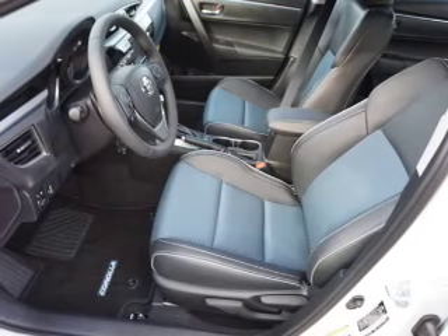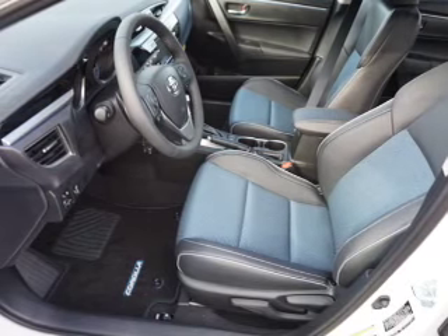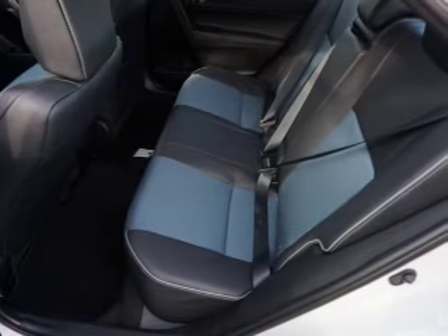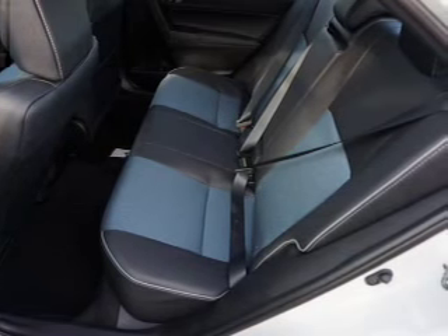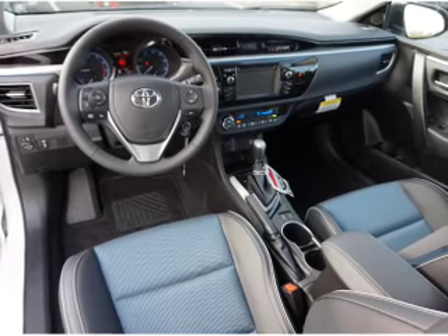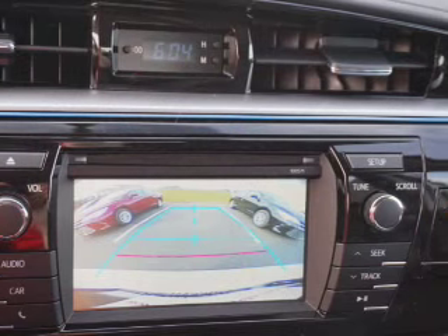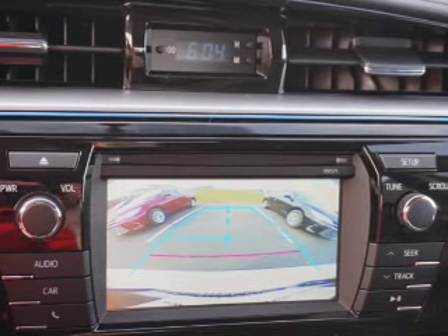Inside you'll find Bluetooth connectivity, an auxiliary input, steering wheel controls, automatic climate control, a backup camera, curtain head airbags, front airbags, side airbags, side impact door beams, and child safety locks. Let us put you in the driver's seat today.